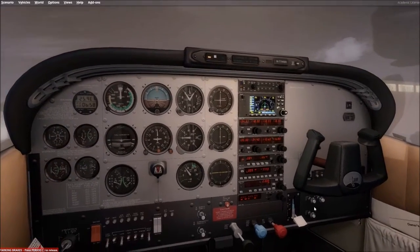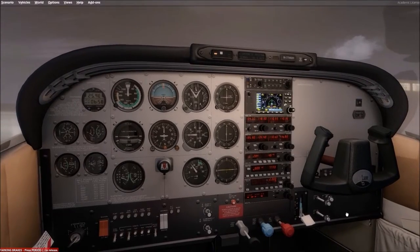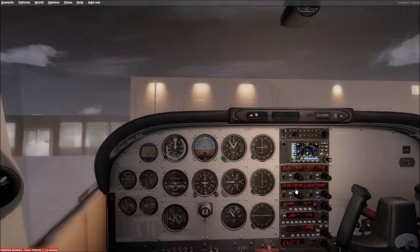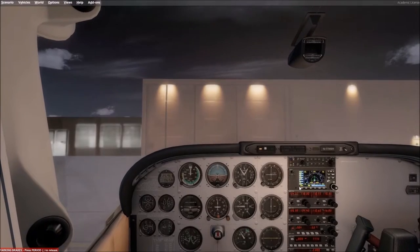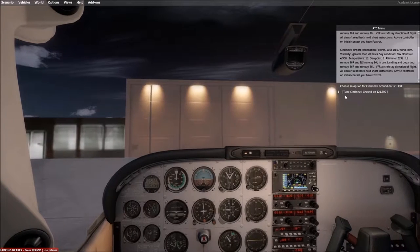It's getting kind of foggy outside — let's see what we can do to clear that up a little bit. As it gets warm in the cabin, it gets colder on the outside, so that's going to happen. I love little details like that.